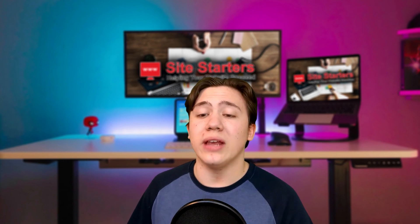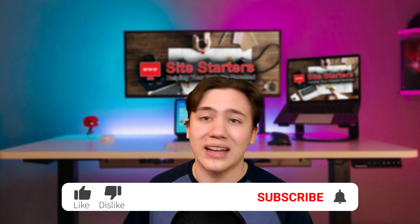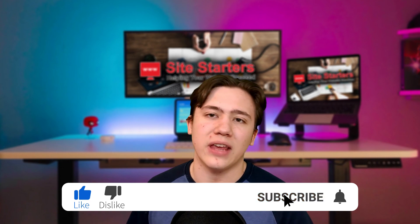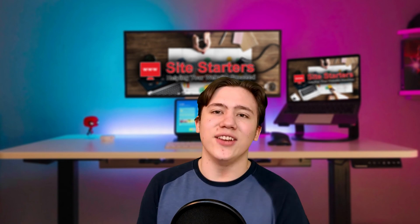Now before we get into this review, if you enjoy my content and want to see more future reviews, go ahead and leave a like, subscribe, and hit that notification bell so every time I upload you are notified. Alright, so let's get into the review.